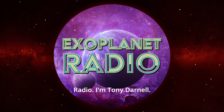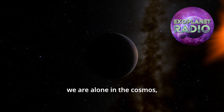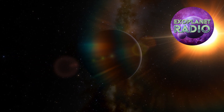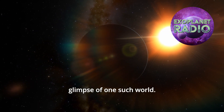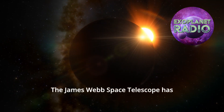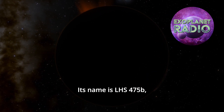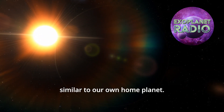Welcome to Exoplanet Radio, I'm Tony Darnell. We have long wondered if we are alone in the cosmos, if there are other worlds like ours where life might flourish. Now, a new eye in the sky has given us a glimpse of one such world. The James Webb Space Telescope has detected its first exoplanet. Its name is LHS 475b and astronomers believe it is remarkably similar to our own home planet.